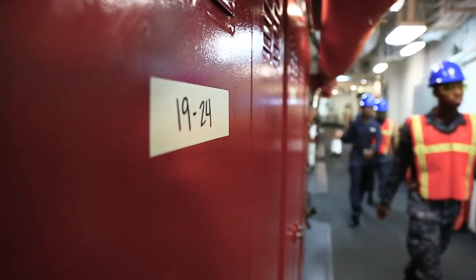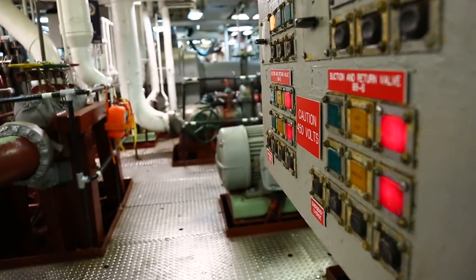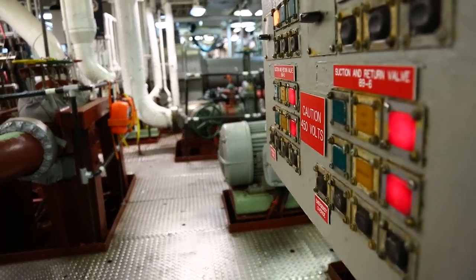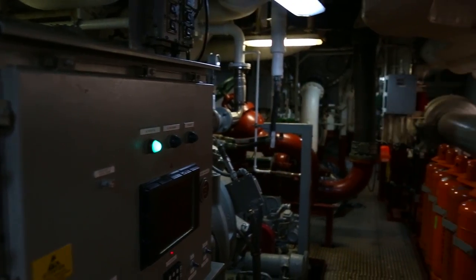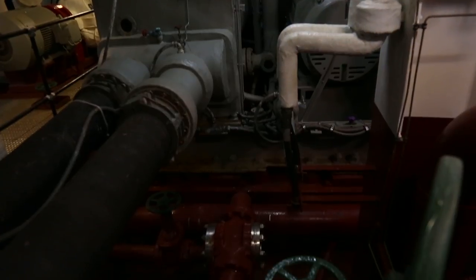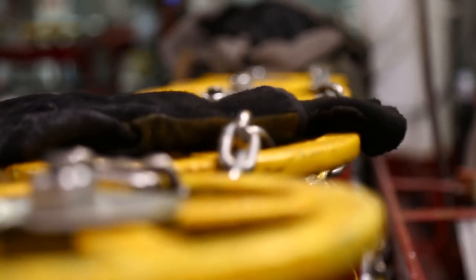Whether it's the parking lot when you first pull into work or the quarterdeck when you step on board — if it's bright, clean, and squared away, then the intent is that the rest of the ship will be that way. You get that feeling immediately when you get down into the main space. It used to be dark and dingy even with all the lights set up, but now with the new LEDs it's so bright and clean. It really energizes the sailors, makes them feel like they're in a cleaner place, and the win-win is that they're also saving energy.